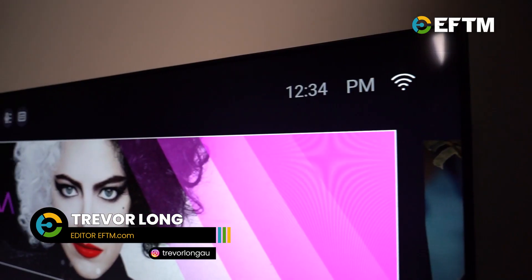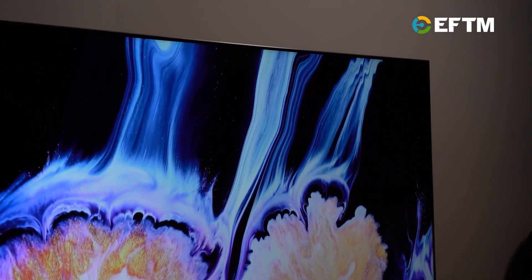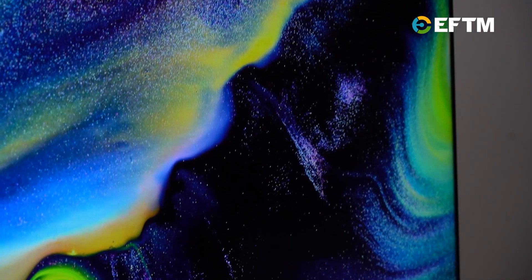In the premium mini LED range you're getting enhanced picture quality with Dolby Vision IQ, which knows how bright the room the TV is in and adjusts the picture quality accordingly, and IMAX enhanced certification — which means in places like Disney Plus where they've got IMAX certified movies, you're getting enhanced picture.